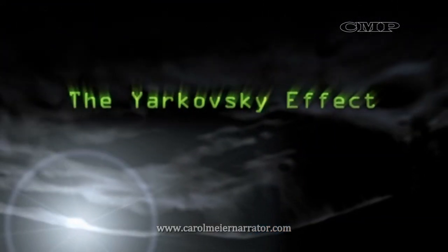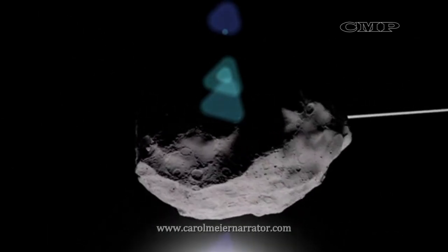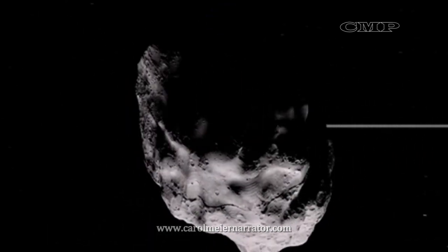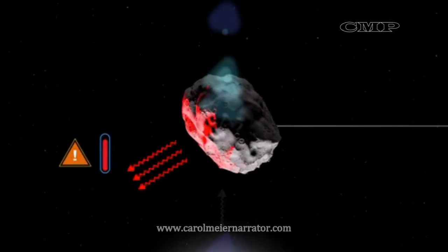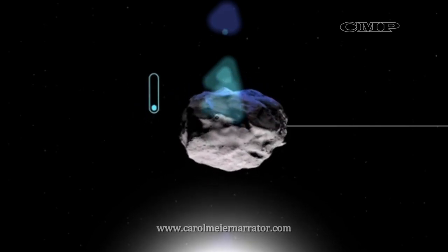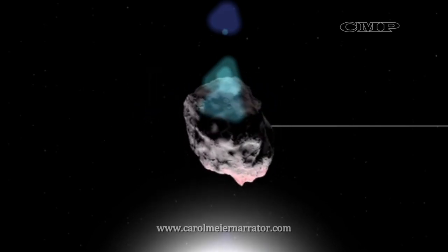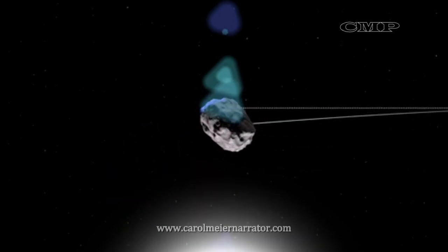When sunlight strikes a rotating asteroid, the day side heats up. As the asteroid turns, the night side cools and releases the energy as heat, acting kind of like a mini-thruster that can change the asteroid's direction over time. If you want to be able to predict where an object like Bennu is going to be in the future, you have to account for this phenomenon.